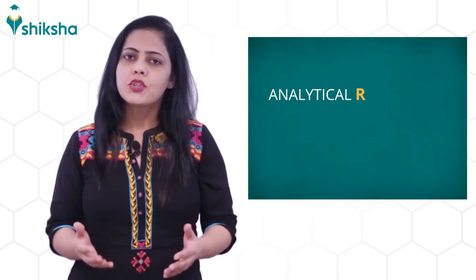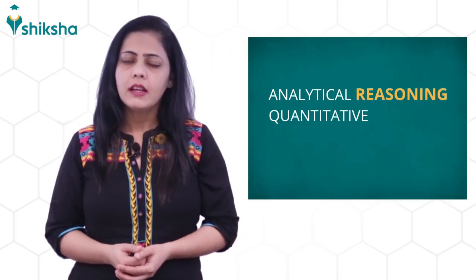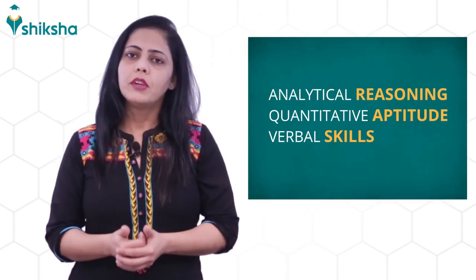First, the exam is of 180 marks, and therefore it is important for you to make decisions about which questions need to be prioritized. Questions will be asked from analytical reasoning, quantitative aptitude, and verbal skills.